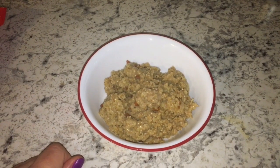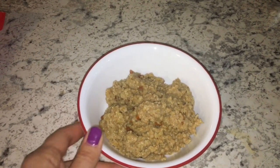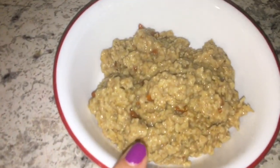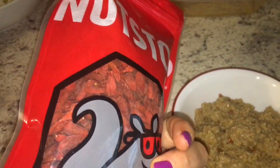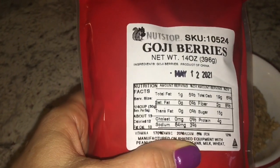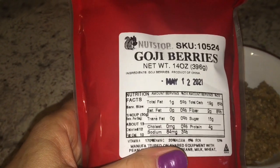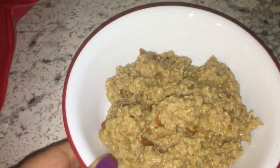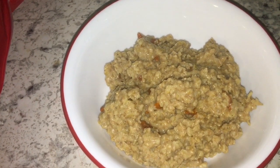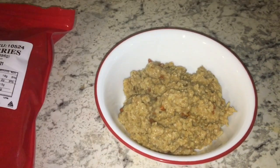Hey guys, it is Thursday morning and I am starting off with a bowl of oatmeal. It's about 9:30 right now and I'm just not getting hungry. What I have in my oatmeal is goji berries from Nutstop — they are dried. It's 112 calories for a quarter cup. I just shook a little bit, so maybe an eighth of a cup or even less. I just cook those in my oatmeal. I did add a little bit of Splenda and I'm going to go ahead and eat this and then I'll see you guys back here at lunch.